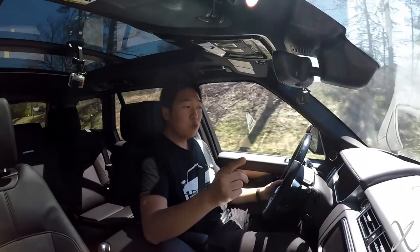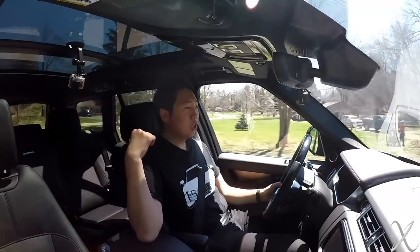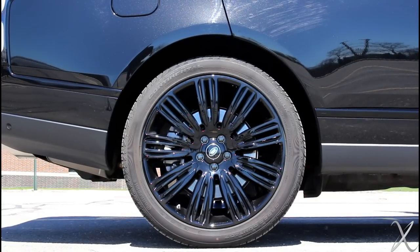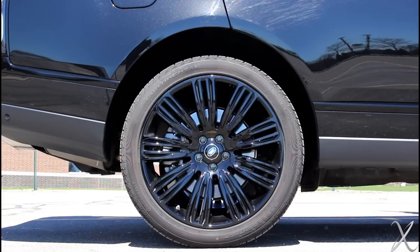The air suspension is also impressive. You can raise and lower the car. In the back there's a button — the rear went up like probably three to four inches. It just keeps going and going. That's cool, assuming it doesn't break. I have heard of old versions with air suspension failing.